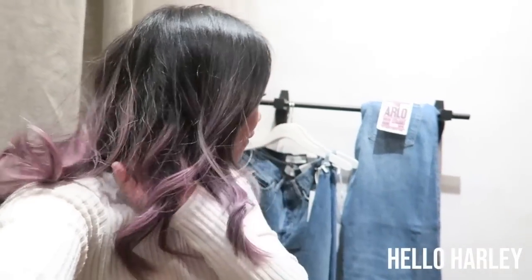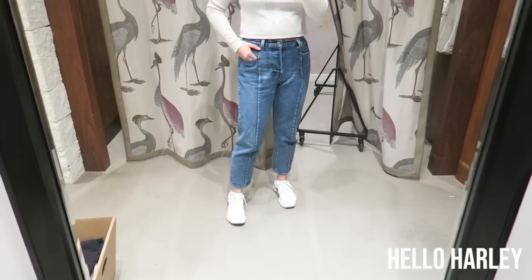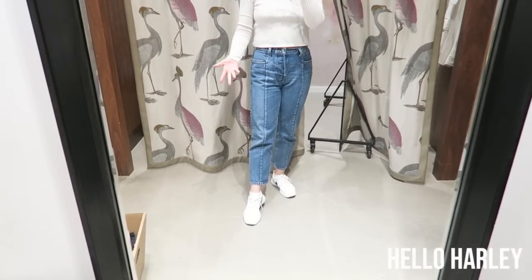Hey guys, welcome back to another video. I'm at Aritzia doing a full Denim Forum try-on for you guys today. It was requested by Hailey Nichols, so shout out to you girl for requesting this video. I'm in the private section so I could literally do what I want. Just for size reference, I'm wearing Levi's 29 right now and they fit me pretty well. I'm 5'4 and about 140 pounds.